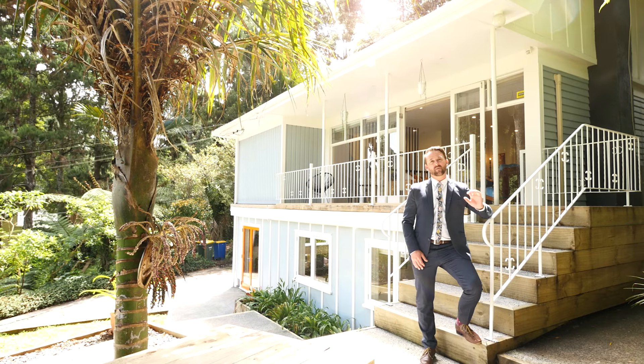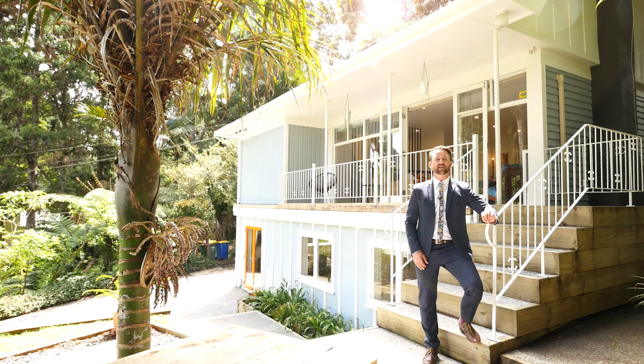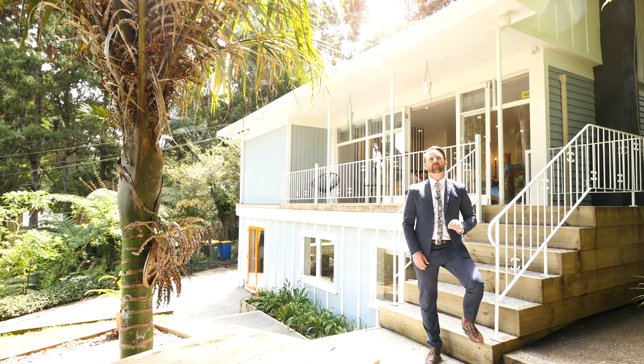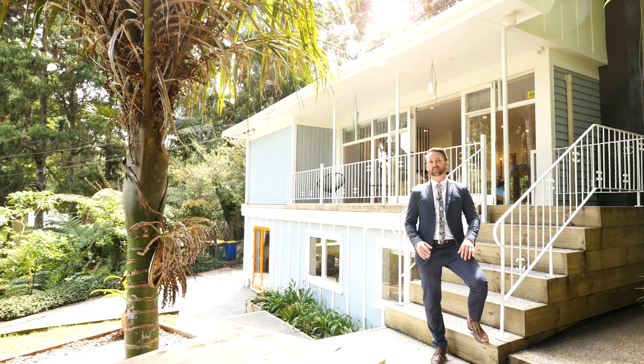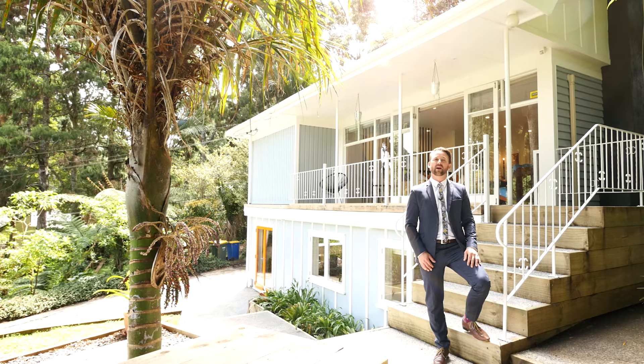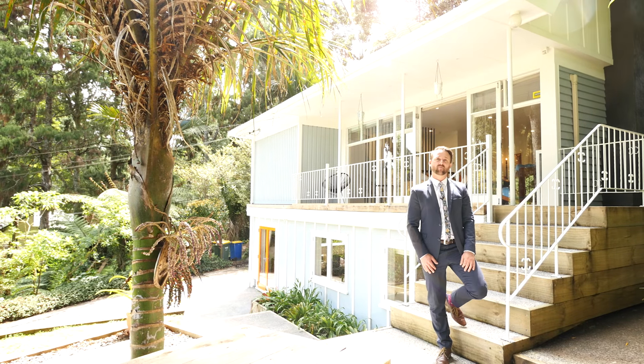So 80 Weimar Crescent — we've sold a number of these mid-century homes this year, but this one raises the bar to another level. It's impeccably renovated throughout. The styling is amazing, so let's go through and I'll show you around all of the features that this wonderful property has to offer.